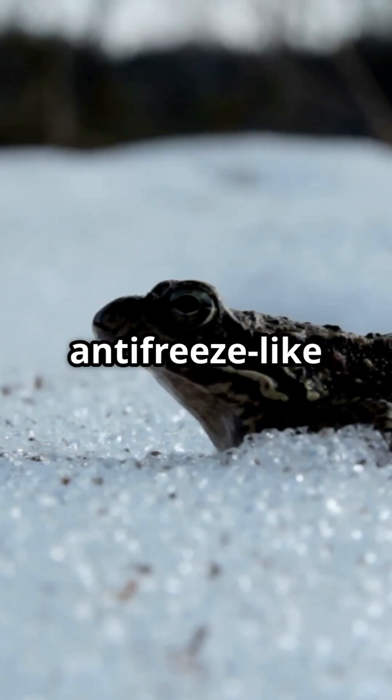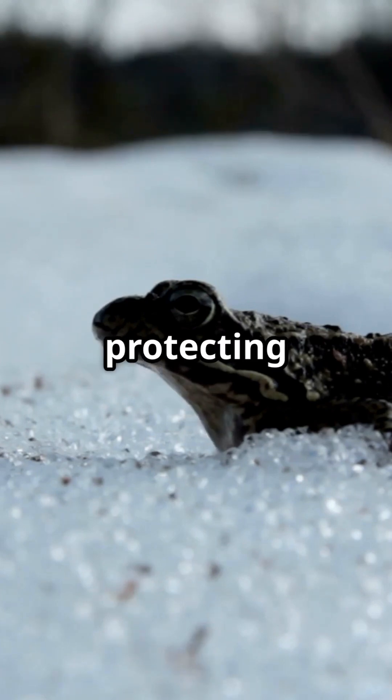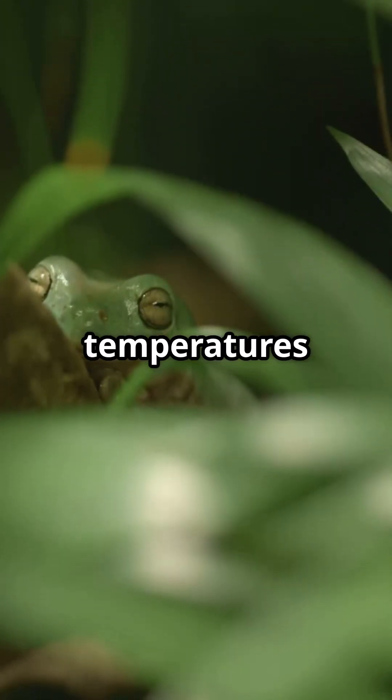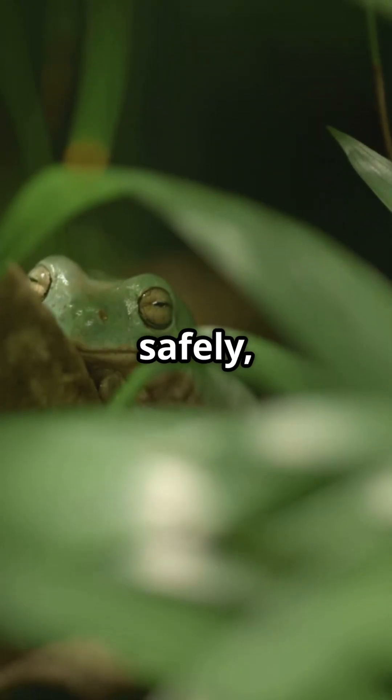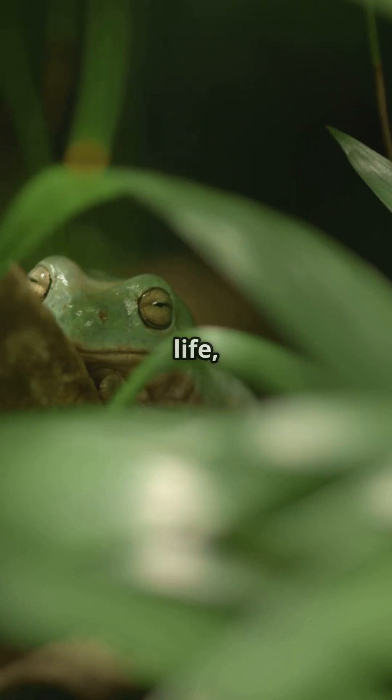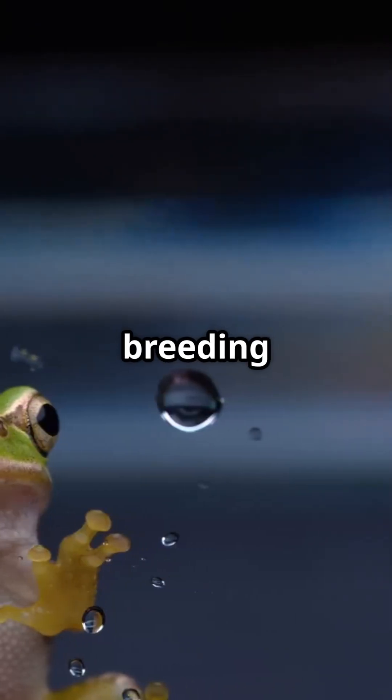They produce a special antifreeze-like substance in their bodies, protecting vital organs from ice damage. When the temperatures drop, frogs hibernate safely, enduring harsh conditions by freezing over — but as soon as the weather warms, they come back to life, ready to leap into the breeding season.